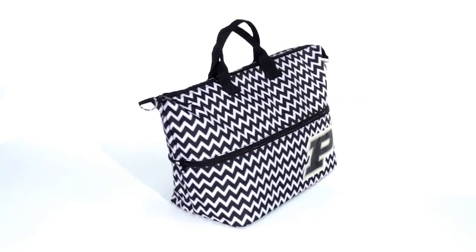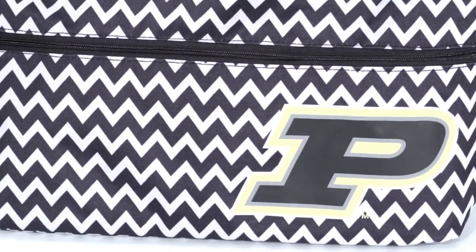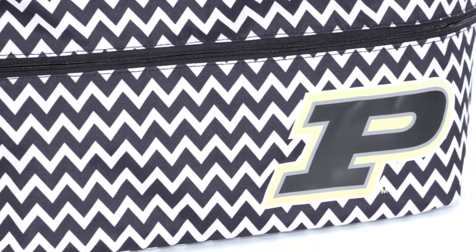The expandable tote is perfect for your weekend adventures. Measuring 25 inches by 9 inches by 15 inches, it provides plenty of storage space.